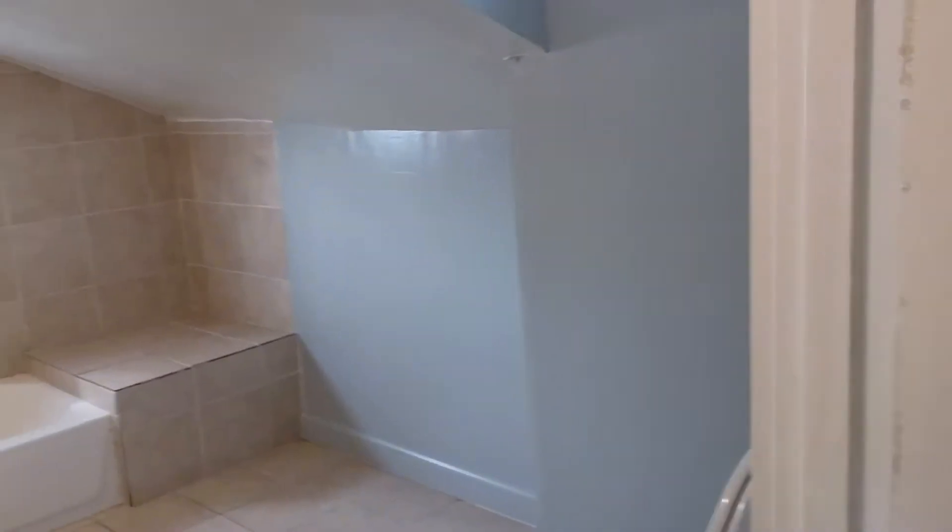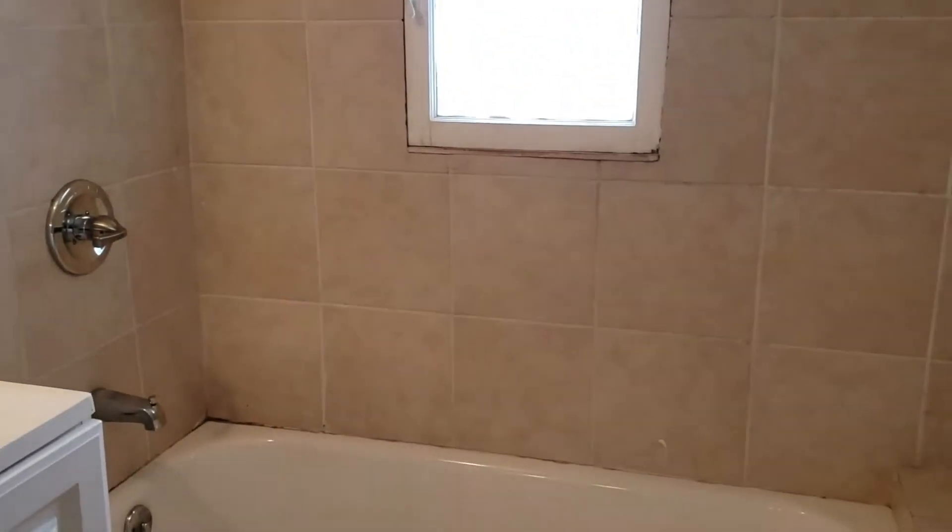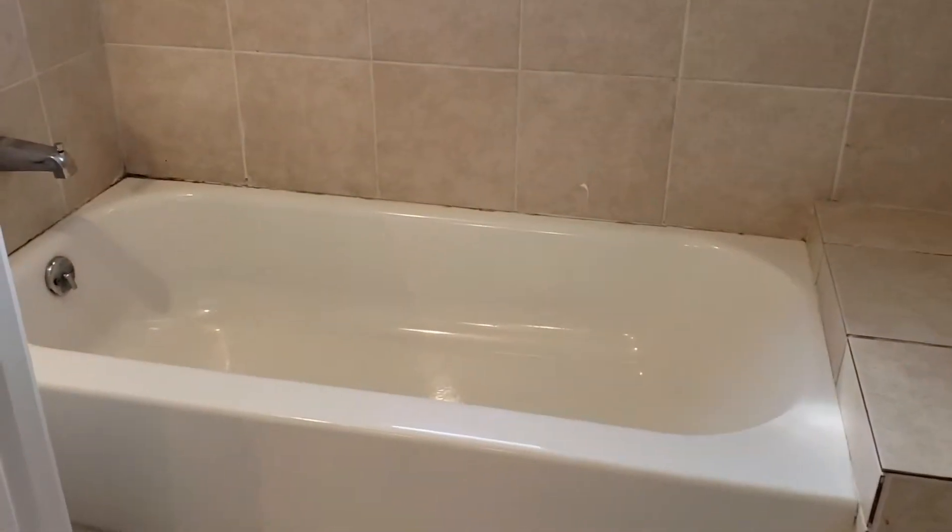Let's see the upstairs bathroom. We completely remodeled the bathroom here. This one has a shower as well as a bathtub.